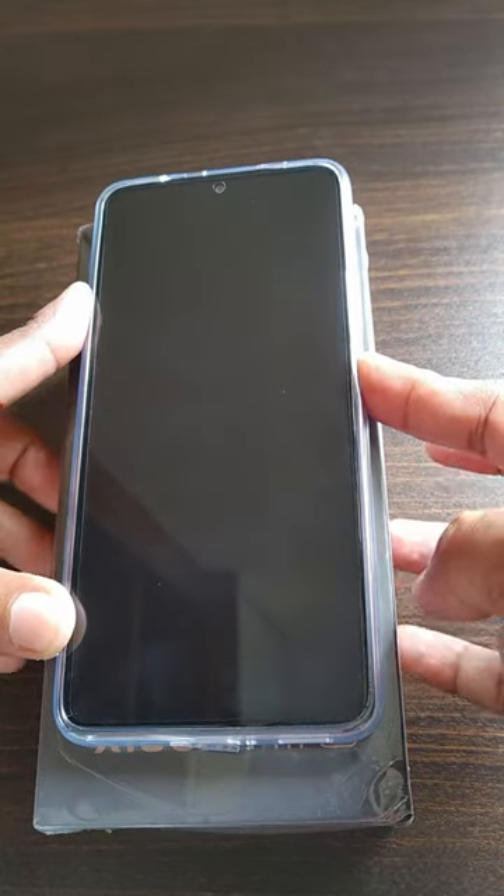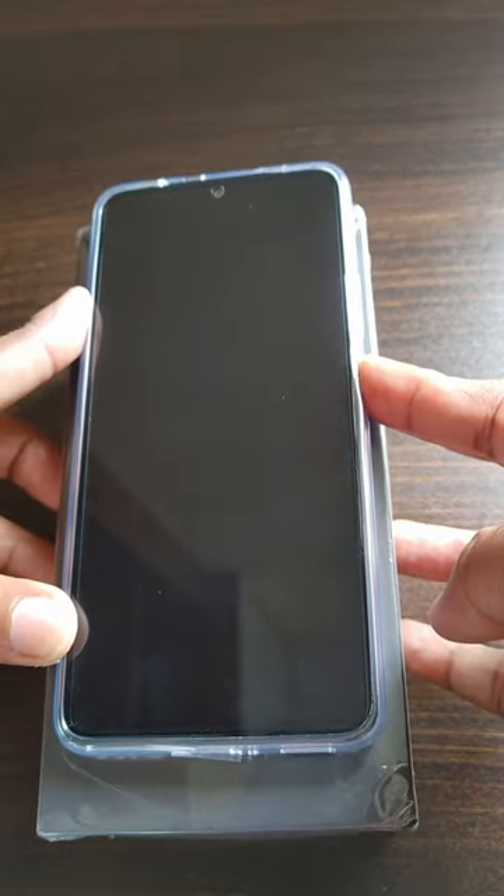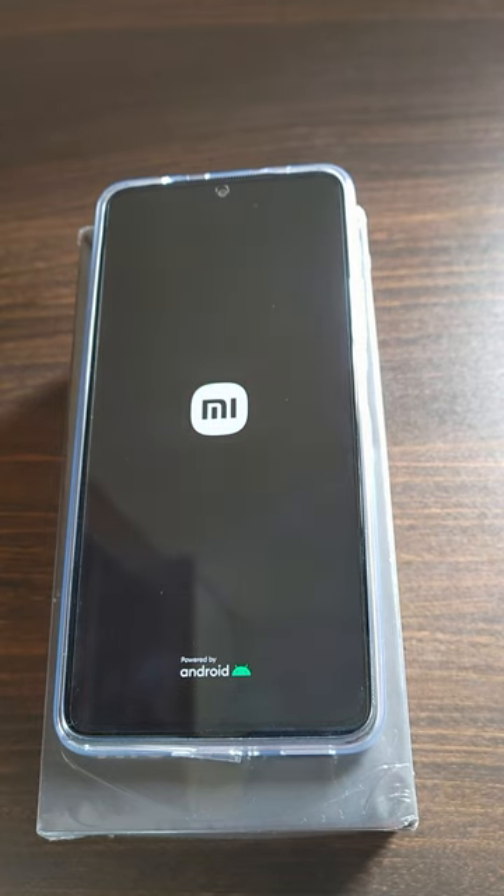Hello friends, let's see how much time the Xiaomi 11i 5G mobile takes to boot up. This is the 8GB 128GB variant. I have purchased this mobile from the MI official website for 20,500 rupees.